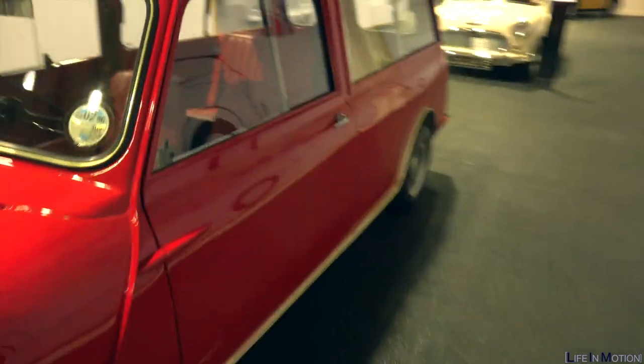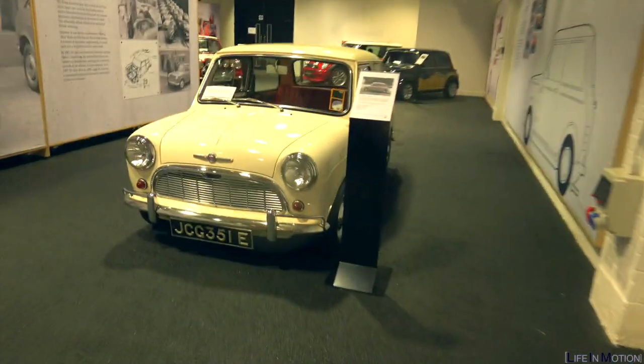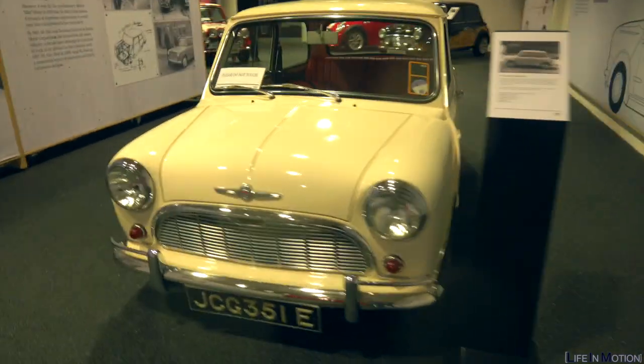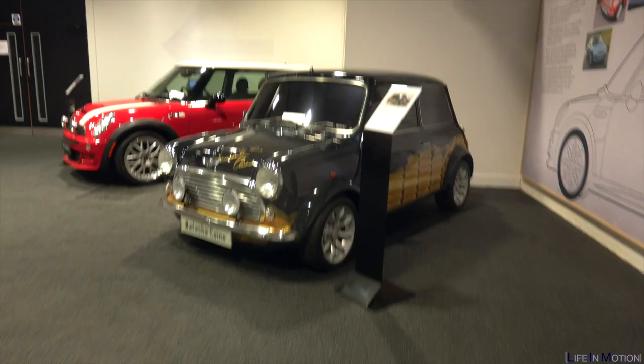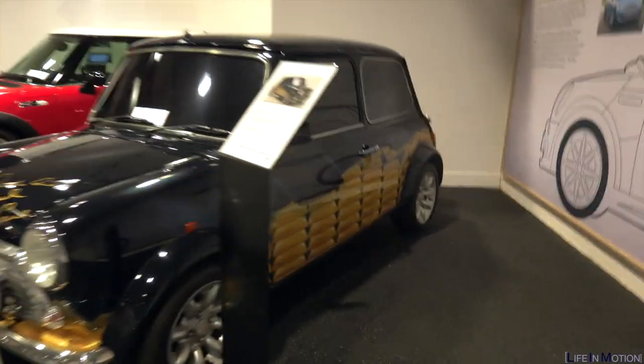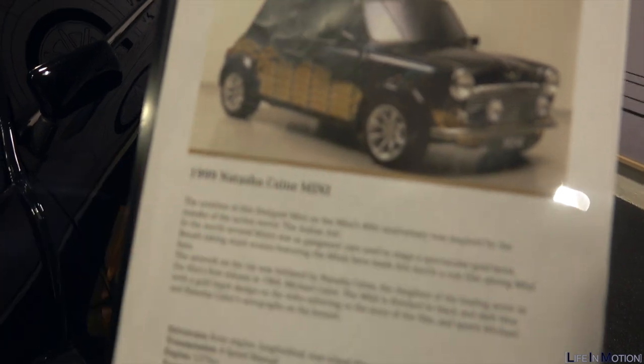Your Countryman. Yeah, this is it — this is what we want to see. Look at that — the first original Mini. It's tiny!